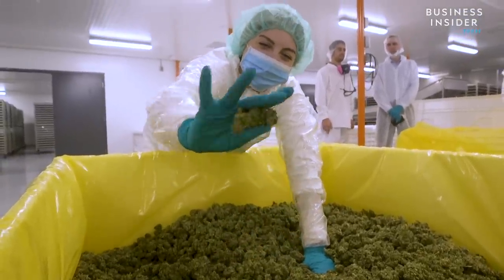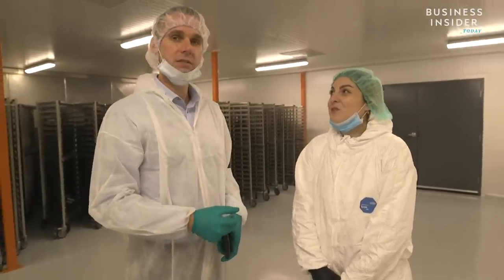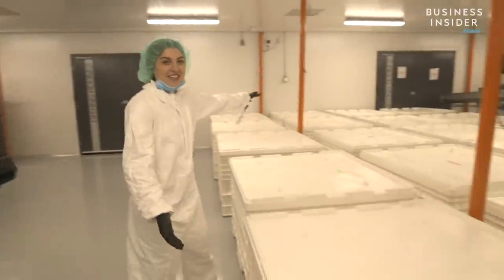How much do you think everything in this room costs? We're at 6.8 million dollars. This is 6.8 million dollars right here.